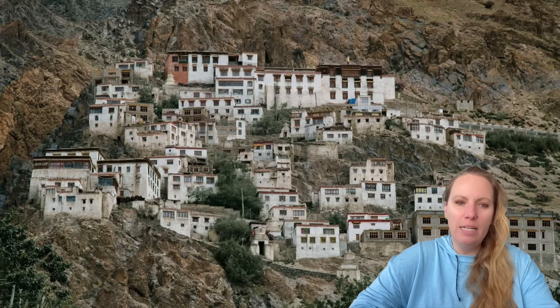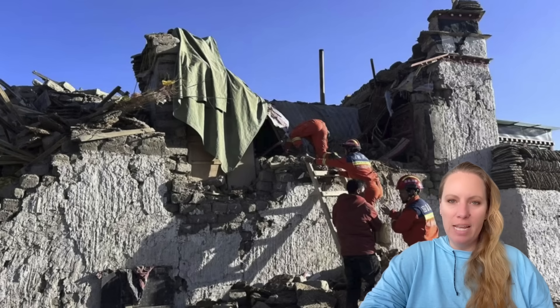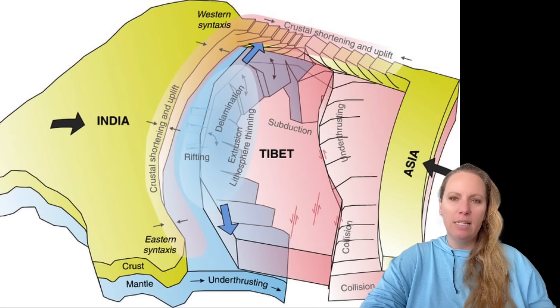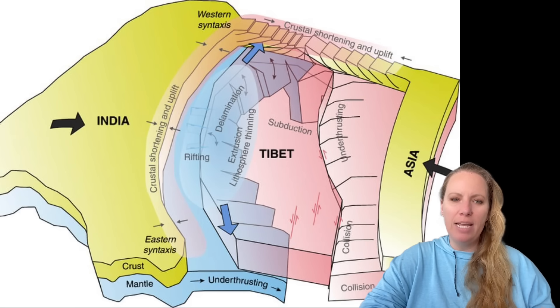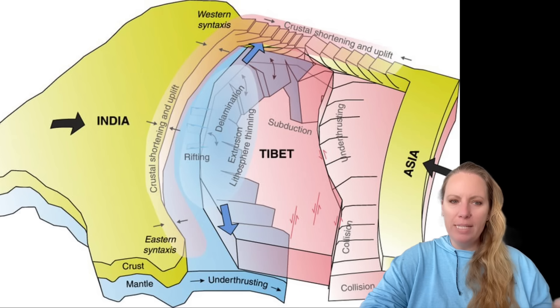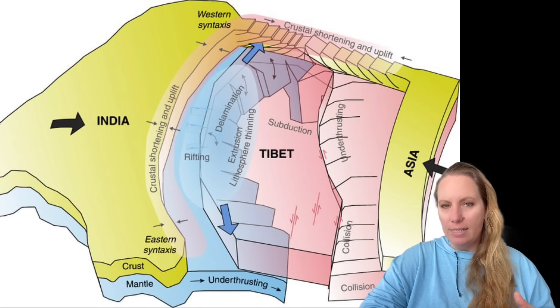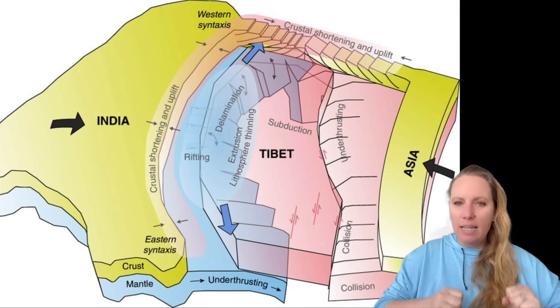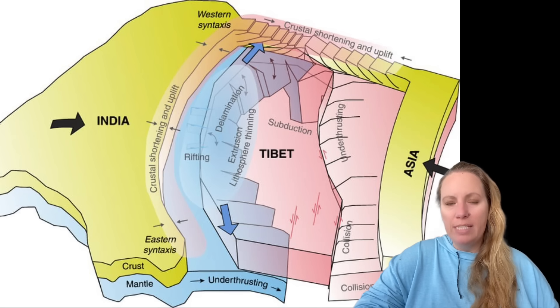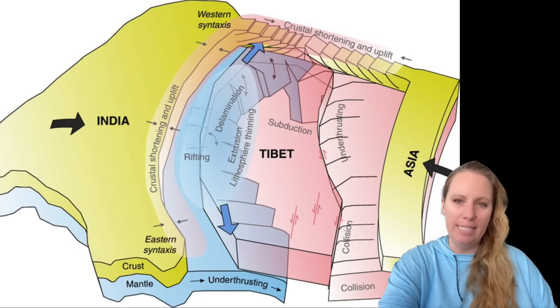The Tibetan plateau is already prone to seismic activity — we just had an earthquake in that region. But it could experience even more instability, because research has found that the delaminated section of the Indian plate might cause shifting stress points resulting in very powerful seismic events. The Kona Sangri Rift, a deep fracture in the plateau, could be directly tied to this tearing and delamination process, raising big concerns about larger and more frequent earthquakes in the region.